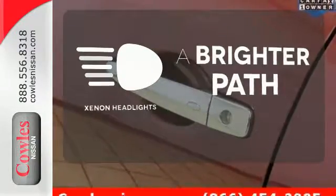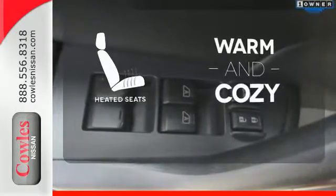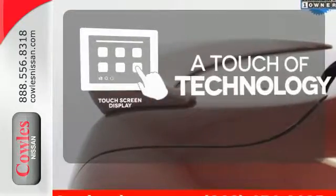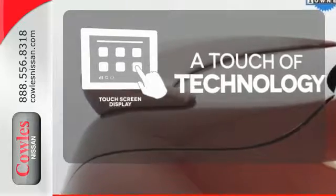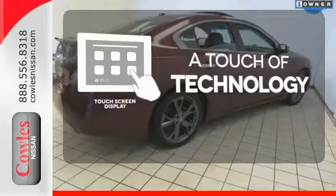Illuminate your path with the Xenon headlights. Wrap yourself in the comfort of heated seats. Say goodbye to an endless array of confusing knobs and buttons, and say hello to attractive and seamlessly integrated technology with the included touch screen display.